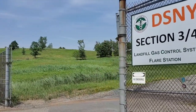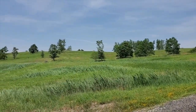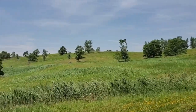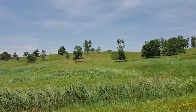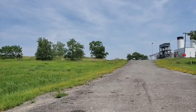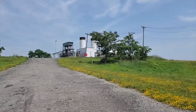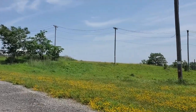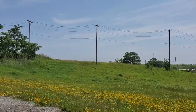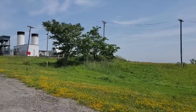Welcome to Fresh Kills Park. We're taking a walk up North Mound and we'll learn about what's involved with turning what was once the world's largest landfill into a New York City park. As you look at this beautiful hillside, you would never guess that underneath those waving grasses is a sophisticated mix of soils and clay and gravel and plastic liner and miles and miles of pipes, pumps, vents and wells that manage all the products that this and all landfills make from decomposing waste — landfill gas and leachate.